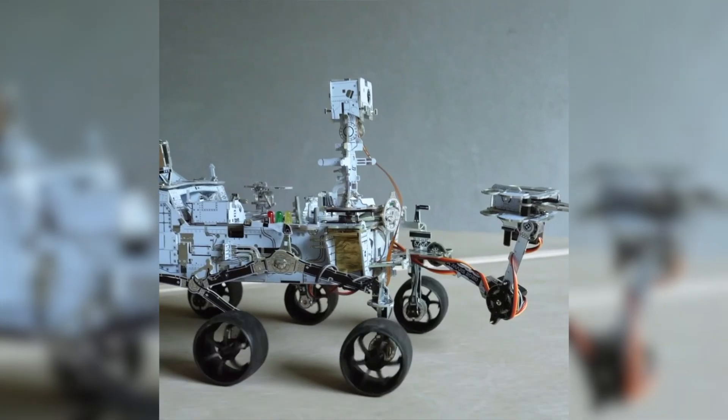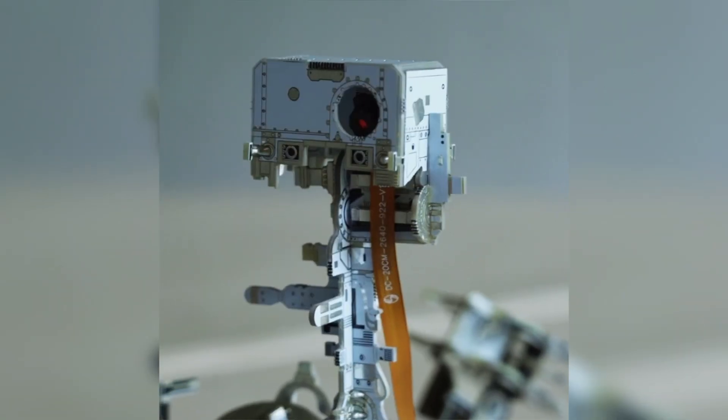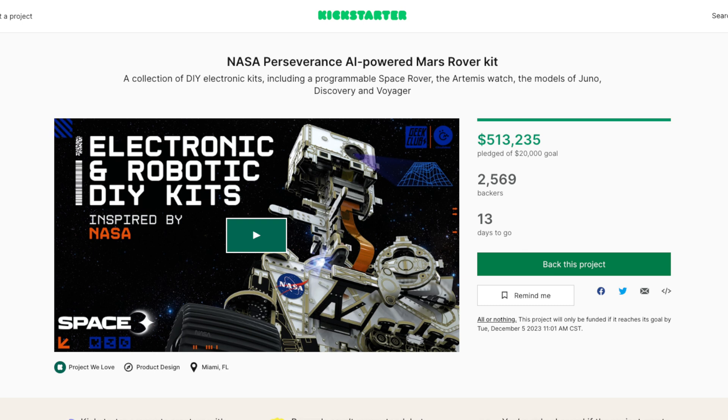I also want to mention that if your child is really into space, CircuitMess has teamed up with Geek Club and started a Kickstarter to make your very own NASA space rover. Personally, I'm pretty excited for this as I can't imagine any kid who wouldn't be. So check it out if you want to make your own Mars rover.